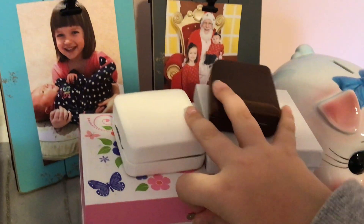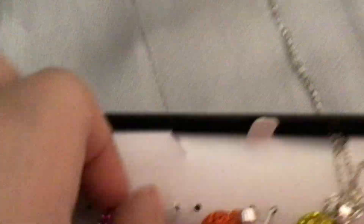In here I store some money and some nice jewelry — a lot of jewelry. And here is my secret stash. Here are all my necklaces, they're all different colors. I usually wear them when I go out to like a wedding or something like that.